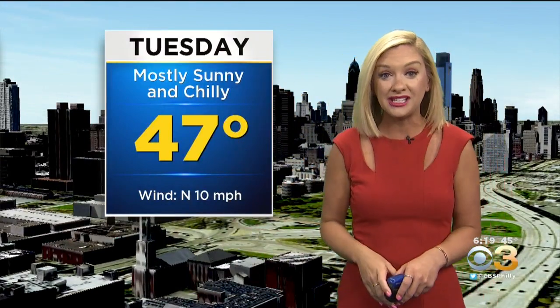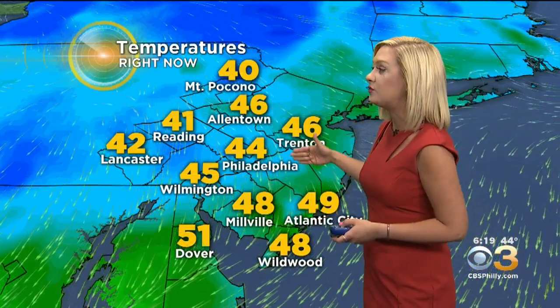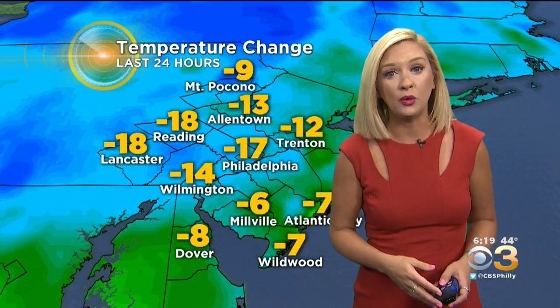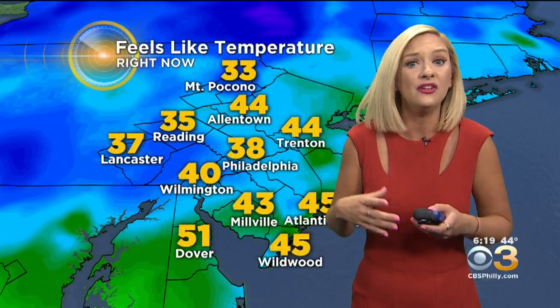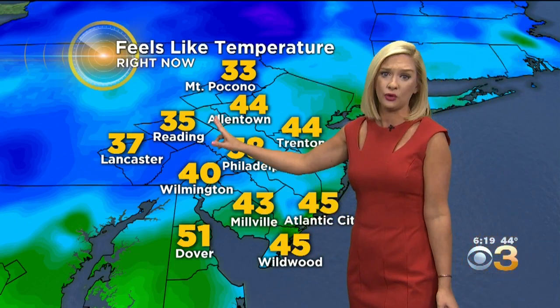A bit of a breeze will have us feeling even colder than that 47 — it's now about 10 degrees below our average temperatures. We are dropping like a rock. 44 now in Philadelphia, 46 in Allentown, down to 41 in Reading. Temperature change over the last 24 hours is significant — we're down 17 degrees from this time yesterday in Philadelphia, and with that rain falling, feeling like 38 in Philadelphia, feels like 35 in Reading. What happened to spring?